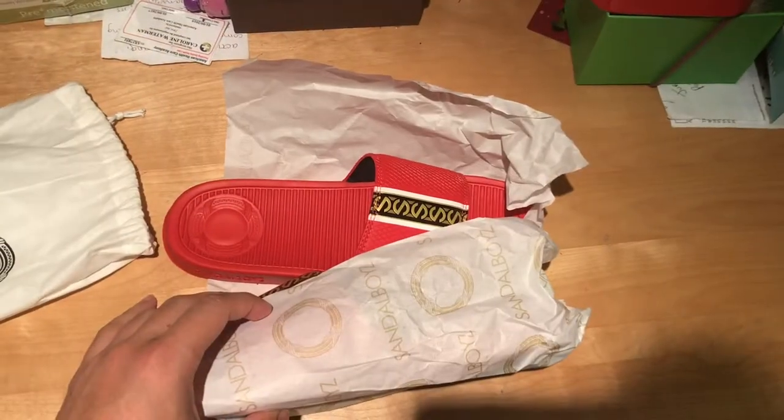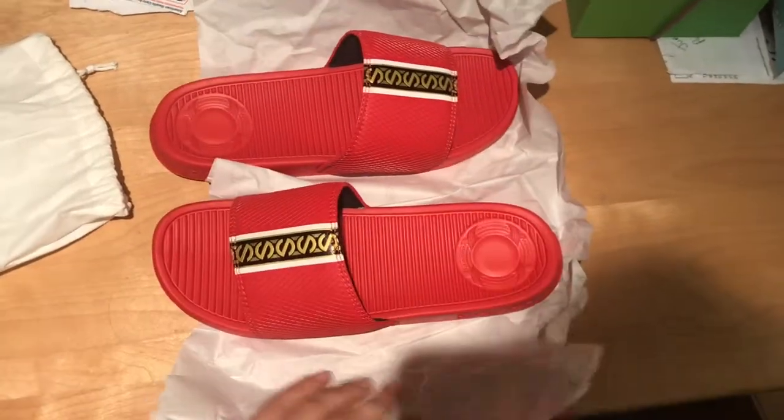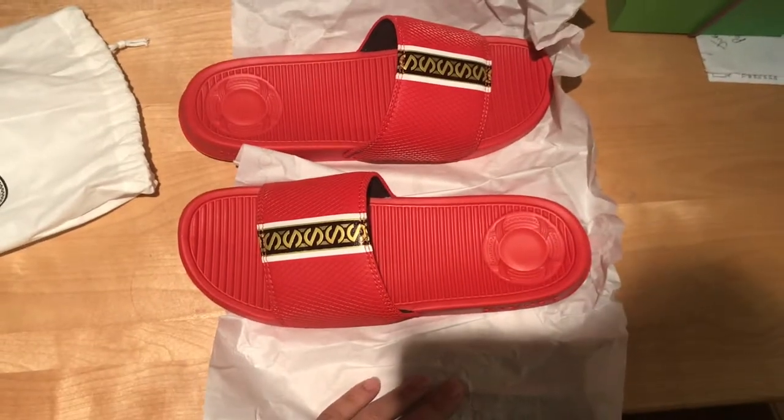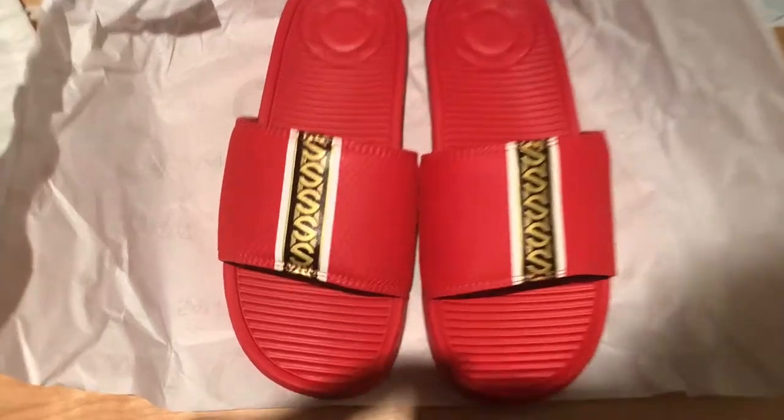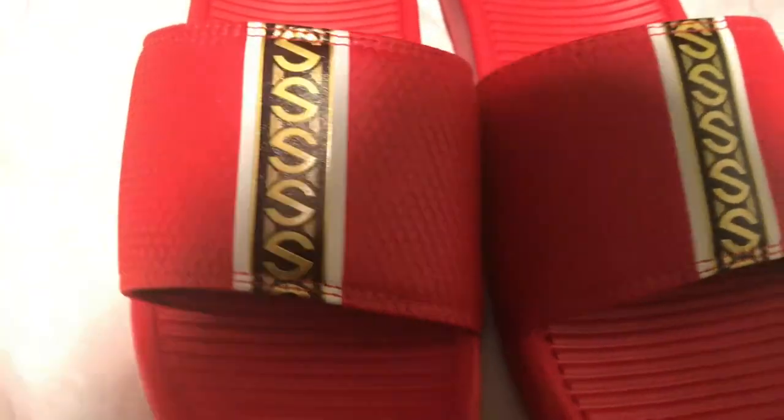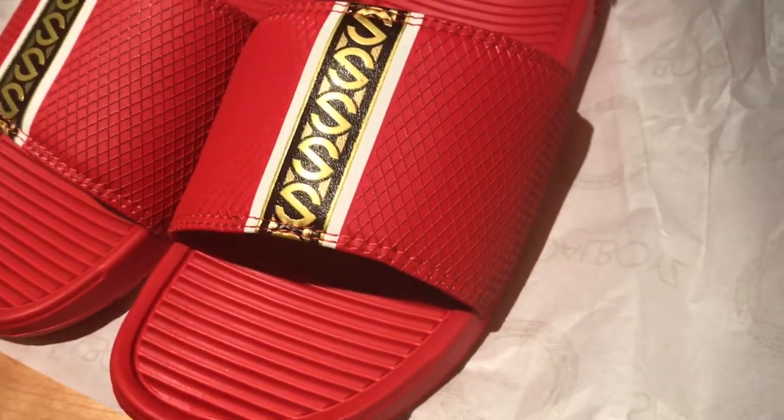This is a bright red, and in Instagram and YouTube video reviews people have said that they thought this was a darker red. The most prominent feature is the luxurious stripe running down both sandal straps, which has a Gucci, Versace, Fendi-like feel.